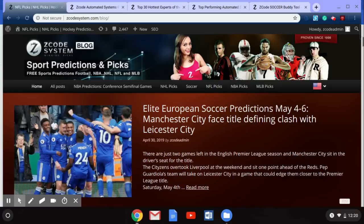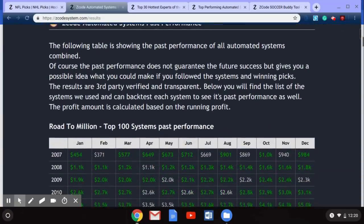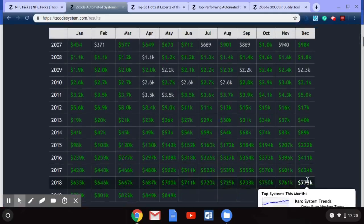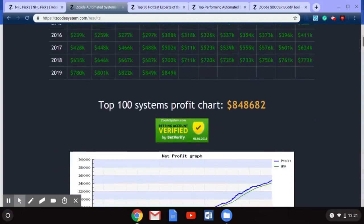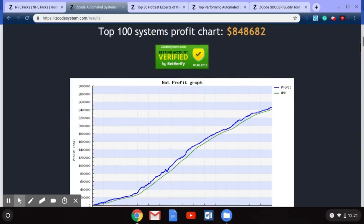You can go over to the Z Code System sports predictions and picks blog to check out all the great information there. Today we're looking at the top performing automated systems. Here's our Road to a Million — the top 100 systems' past performances from 2007 up to May 2019, showing $849,000 in fantastic profits. You can see the profits at $848,682 as we kick off the month of May.